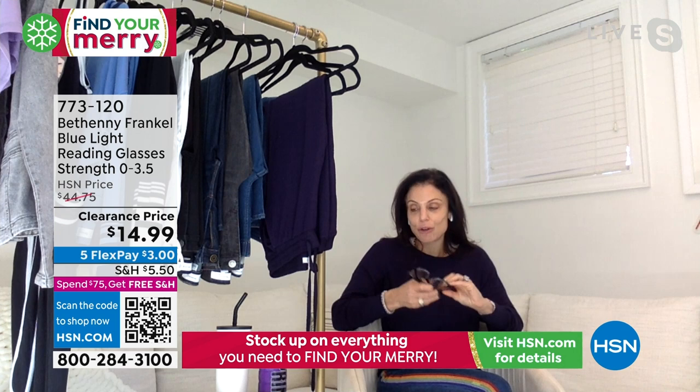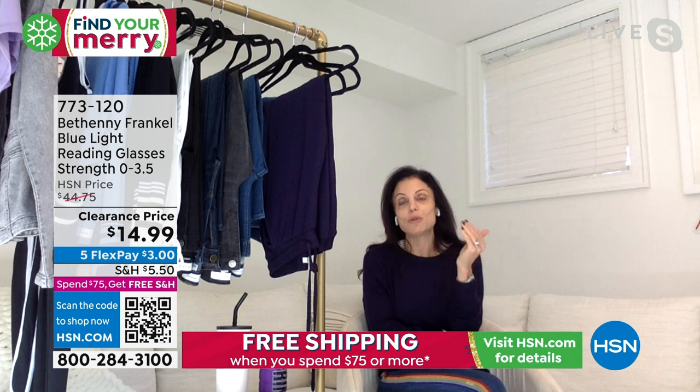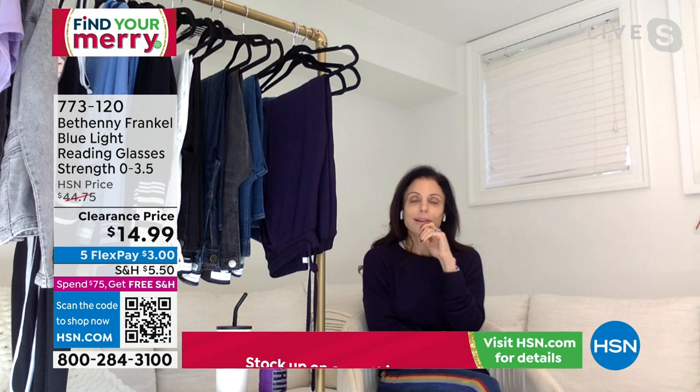I'm a big fan of these readers. A little bit of those dark circles go away with the readers, in addition to helping you to be able to read, protecting your eyes, and having this amazing little clutch. And they're really high fashion.